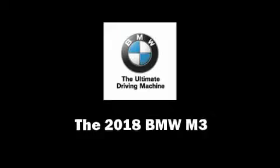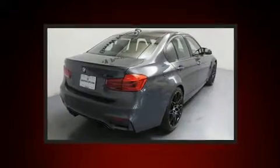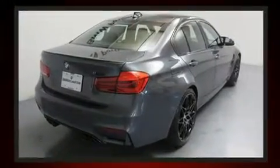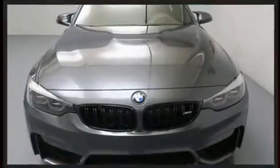The 2018 BMW M3. This four-door, five-passenger sedan offers the latest in technological innovation and style. It features a standard transmission, rear-wheel drive, and a three-liter six-cylinder engine.